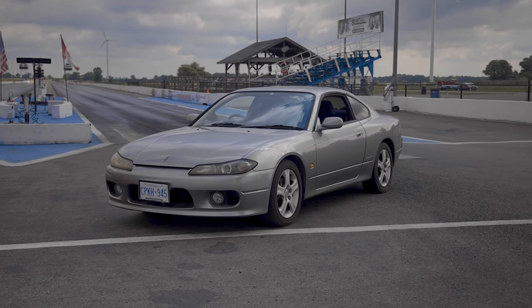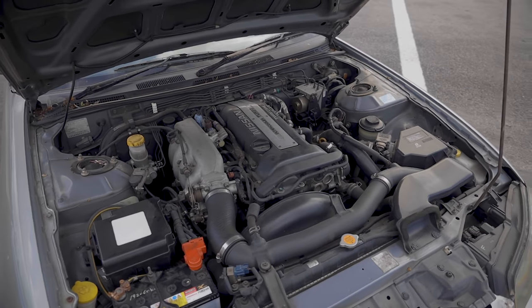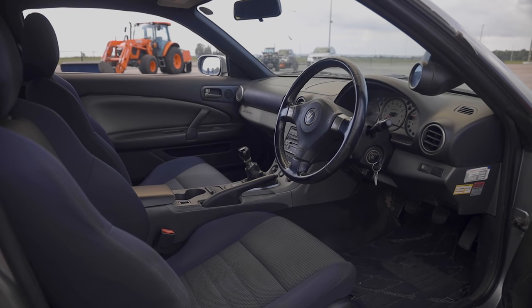By new, I mean high mileage, recently imported from Japan, and bone stock other than a small mod done to its boost solenoid — a restrictor that's been removed, so it might make an extra pound or two of boost. Driving it here, it feels really healthy; it was probably all highway miles because the car feels solid and really torquey in the mid-range. So it's probably got a mid-range torque advantage over the K24, but the K is always going to have a lot more top end — like our 2J versus M3 battle, a top-end car versus a torque car.